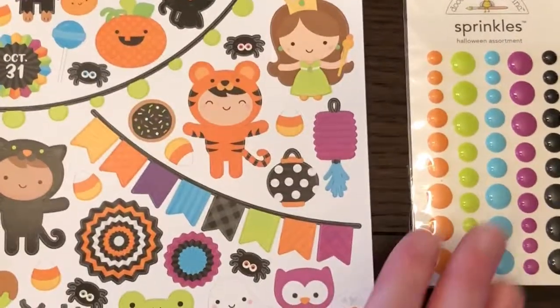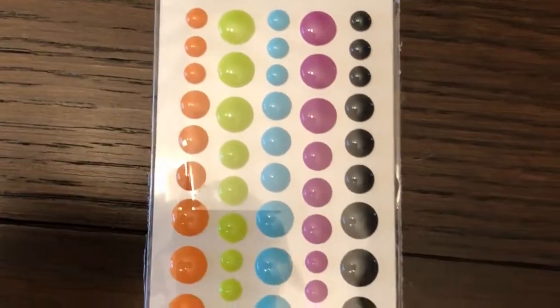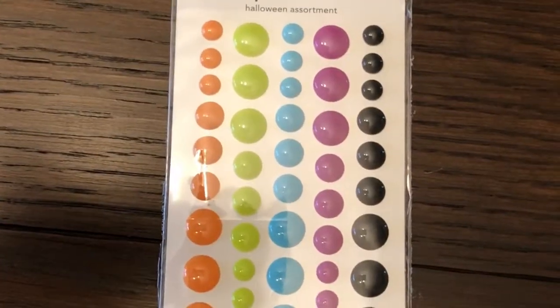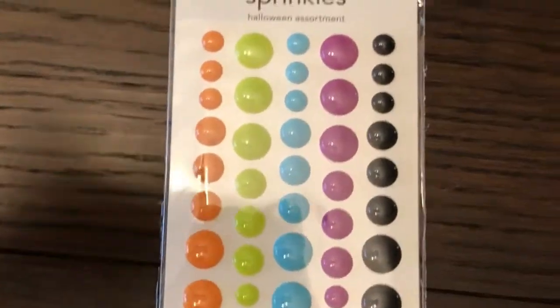Here are the sprinkles. I love these for embellishments — I think they're so versatile. I always have to get them.